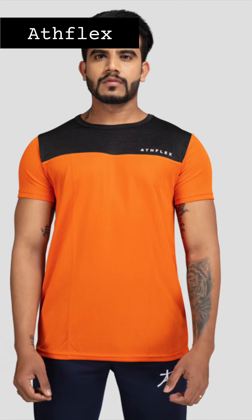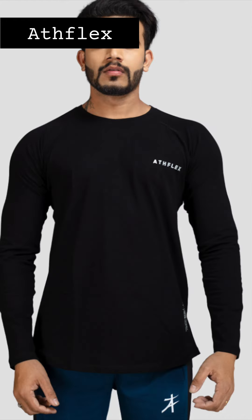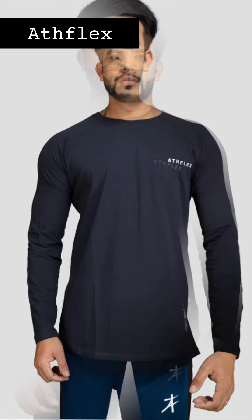The next one is Flex Nation. Flex Nation creates activewear, sportswear, and casual clothing. They have a range of tanks, stringers, bottoms, full sleeve t-shirts, and half sleeve t-shirts, all in multiple sizes ranging from small to 2XL. It is a very affordable brand because everything falls between ₹299 and ₹599 only.